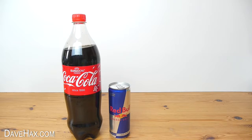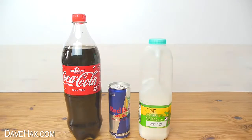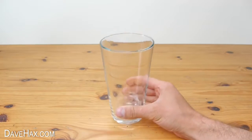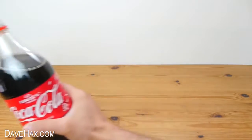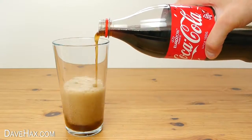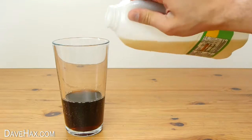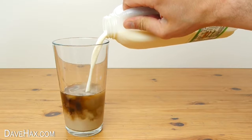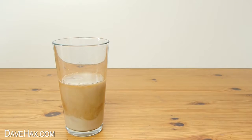Coke, Red Bull and milk — I'll be pouring them all into this glass. We'll start with the Coke, pour some in, then add some milk. You can see it goes a light brown color and it almost looks like it's starting to curdle.